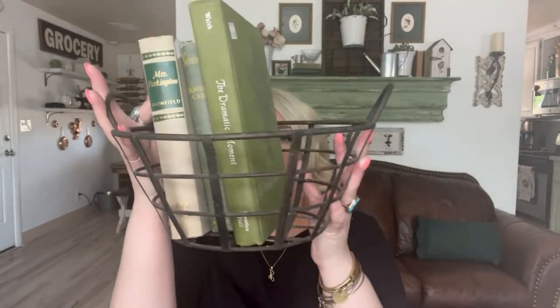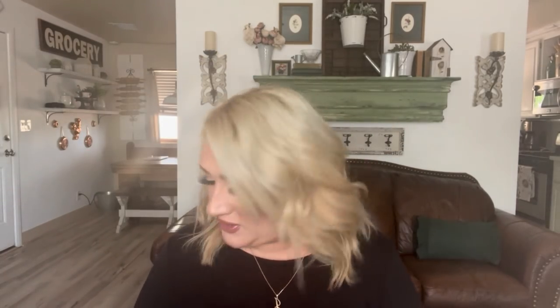I also thrifted this little iron basket — the price tag fell off but I think it was about $2. It's great to stack some books in it. That wire basket will go to the booth as well.